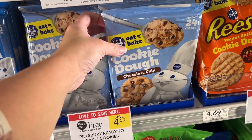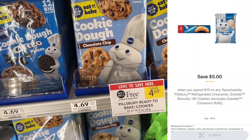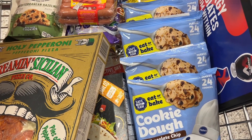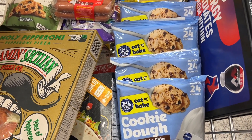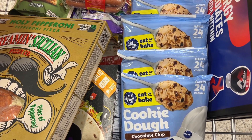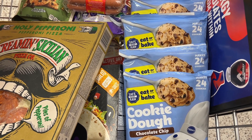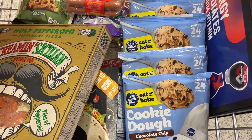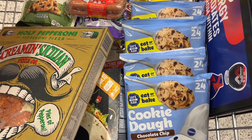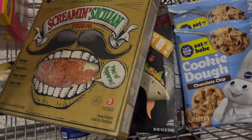We have the Pillsbury deal again — buy one get one free at $4.69, and we have that $5 off $15 digital coupon in the app. When we've had this digital in the past, the free bogo items do count toward your $15 threshold. All four before bogos would cost $18.76; after bogos they are $9.38. That $5 comes off at the register, making it $4.38 for all four — just $1.09 each.